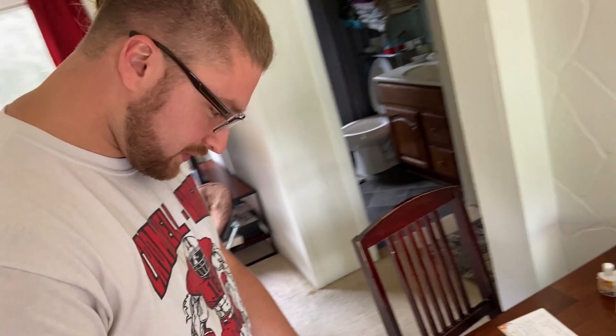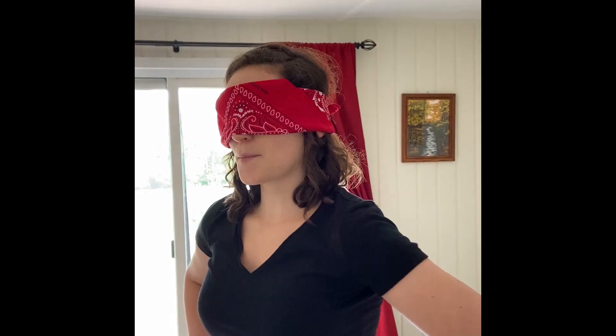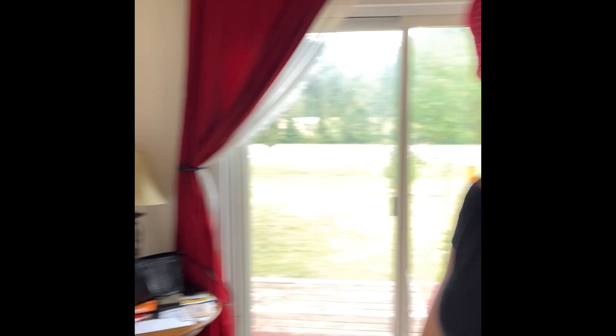Oh, taters! So the side dish is roasted root veggies — we should try to find parsnips since it's otherwise just potatoes and carrots, or add a similar one. Now you have to film me pick the main course. The side and dessert are chosen, so now Amara will choose the main dish from a recipe book from her grandmother.